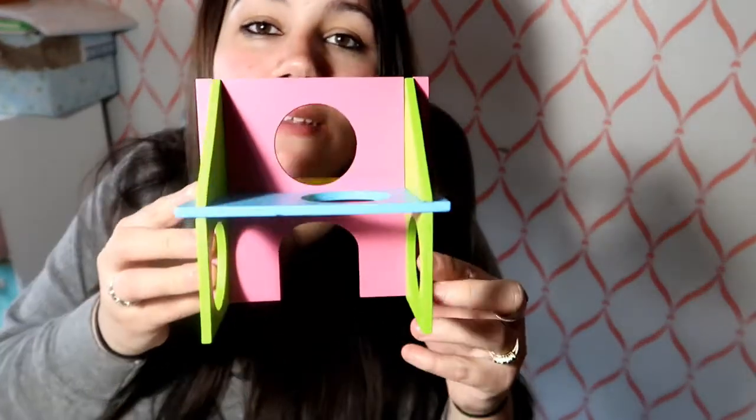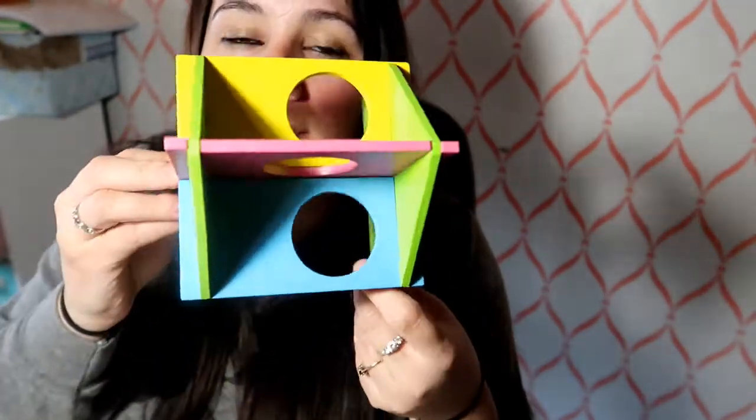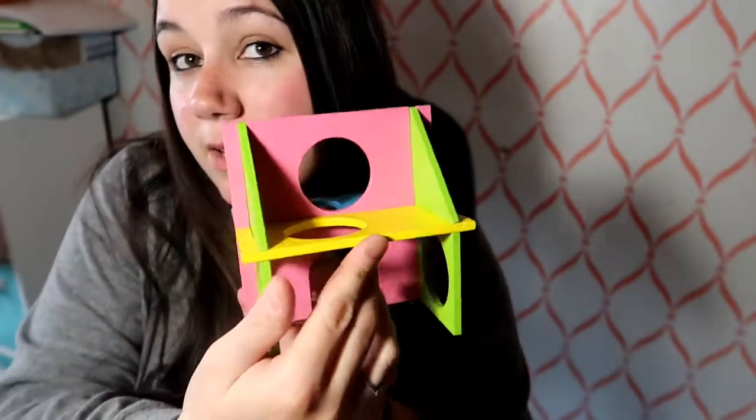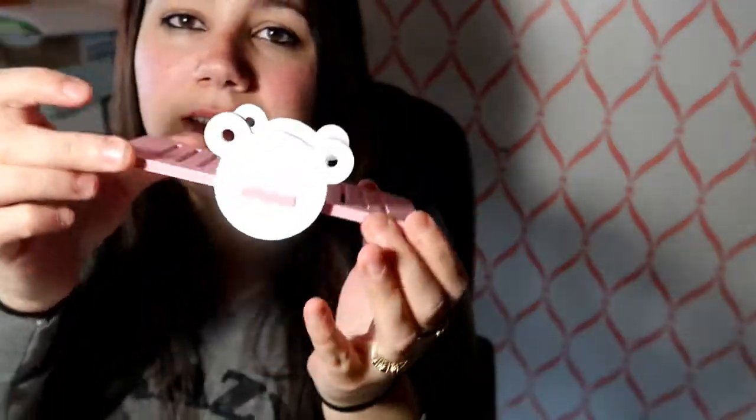Now this is an item I've actually seen before at Petco. It's not going to be a surprise to many people, but I got it from eBay because they don't sell them at Petco anymore and I like them. It's this little colorful thing — I think Hazelnut will enjoy it.